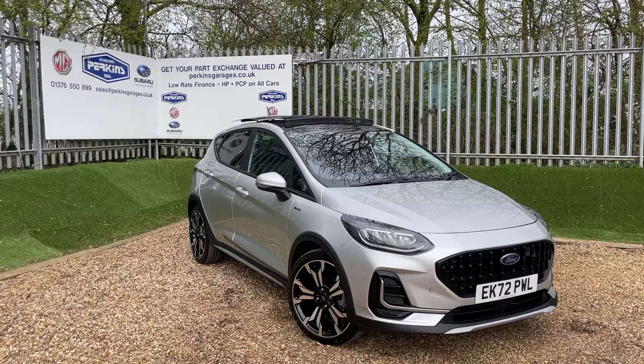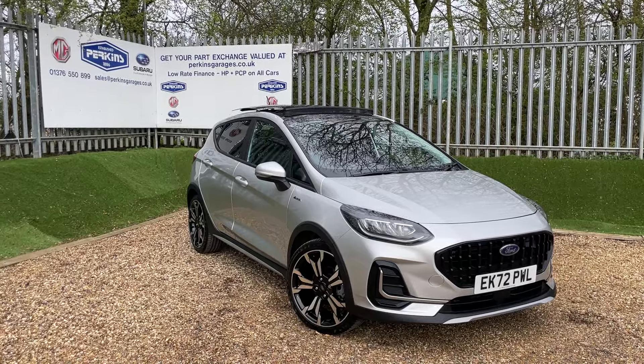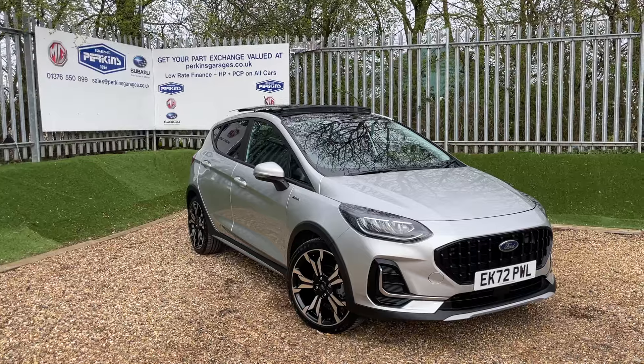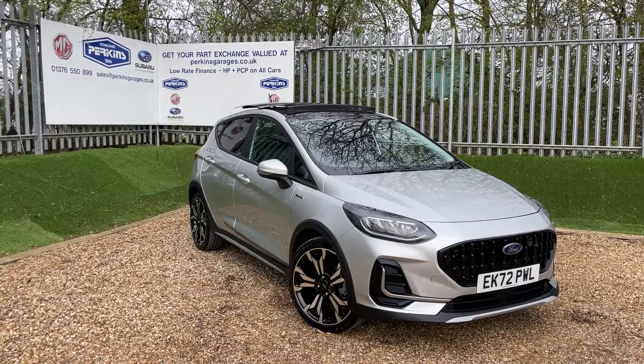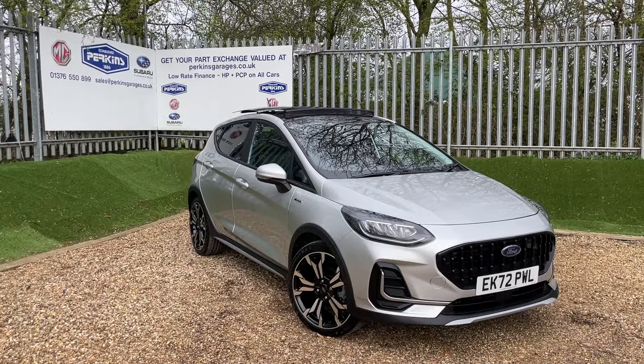The vehicle itself is on just over 1,700 miles, but I'll get the exact number once we're on the dash. The Fiesta is registered on a 72 registration, meaning you're taking Ford warranty all the way till September 2026.